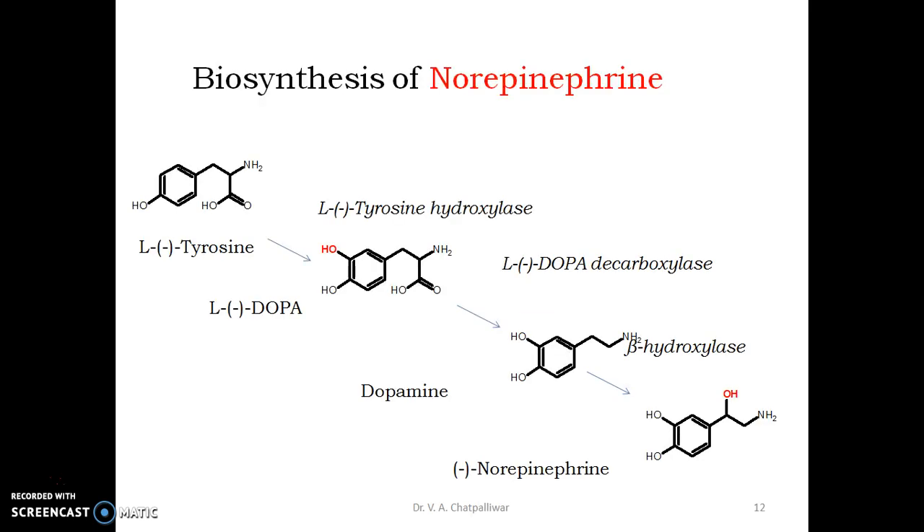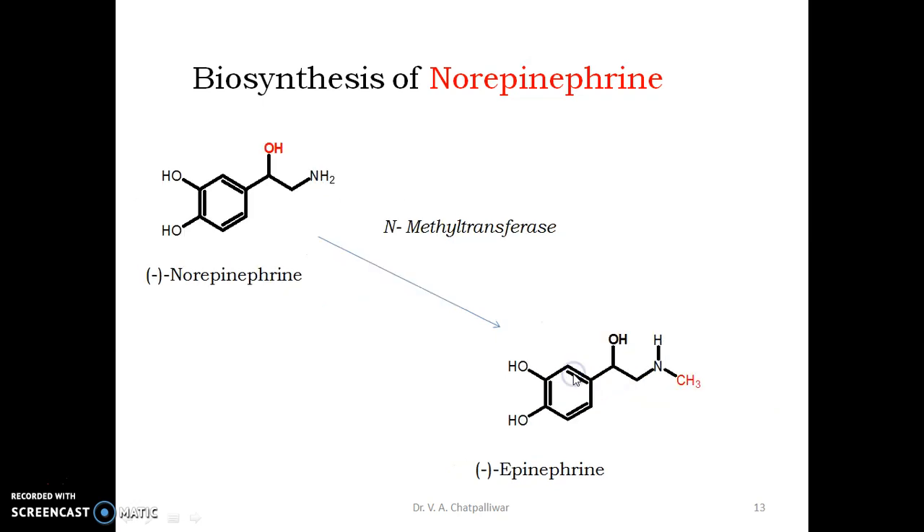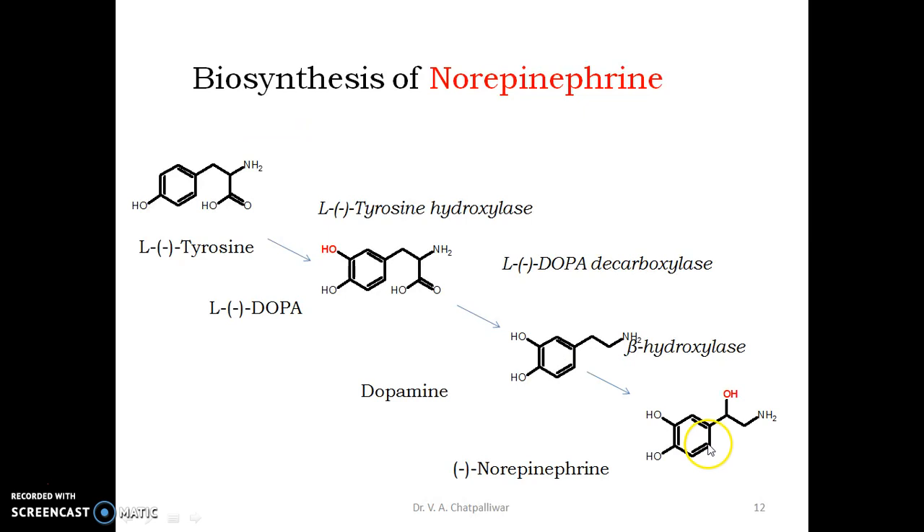Welcome back. We may now revise the whole process of biosynthesis of norepinephrine. L-tyrosine, an amino acid residue picked up from the extra-neuronal compartment at the presynaptic nerve ending, is converted into L-DOPA by hydroxylating the third position on the phenyl ring — this step is catalyzed by L-tyrosine hydroxylase. L-DOPA is then converted into dopamine by removal of the carboxyl group by L-DOPA decarboxylase. Dopamine is converted into norepinephrine by hydroxylating the second position on the ethylamine chain.